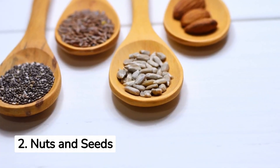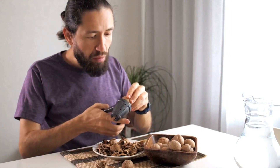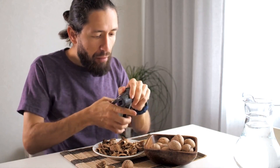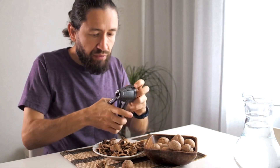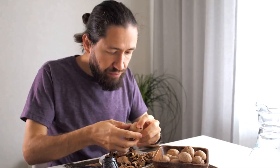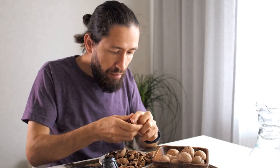2. Nuts and Seeds for Male Fertility. Nuts and seeds are packed with goodness that can increase male fertility. Walnuts, in particular, are rich in omega-3 fatty acids and antioxidants, and boost sperm production and motility. Brazil nuts contain selenium, an essential mineral linked to increased testosterone levels and improved sperm quality.